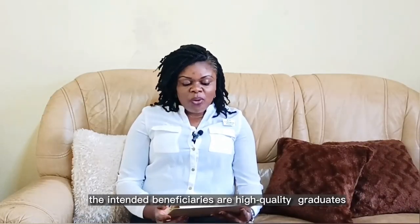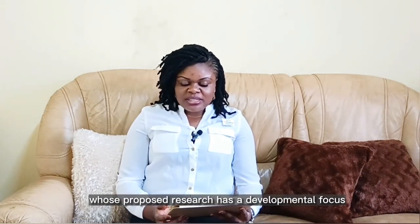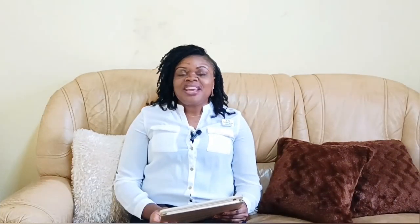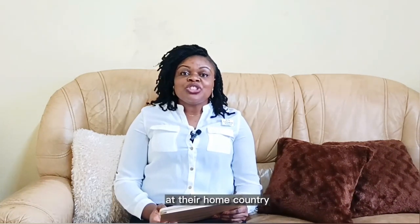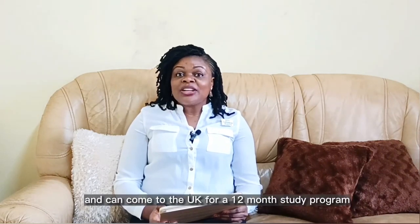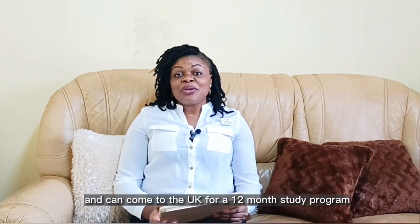The intended beneficiaries are high-quality graduates whose proposed research has a developmental focus and who have the potential to become influential teachers or researchers in their home countries. The Commonwealth Split Site PhD Scholarship is an exchange program for enrolled PhD students at their home country or eligible Commonwealth countries who are currently studying and can come to the UK for a 12-month study program.